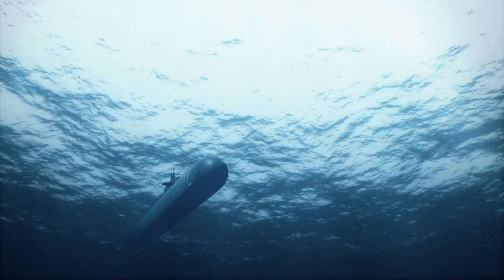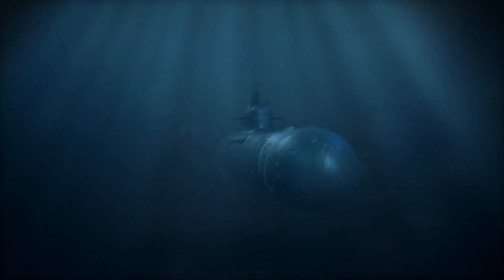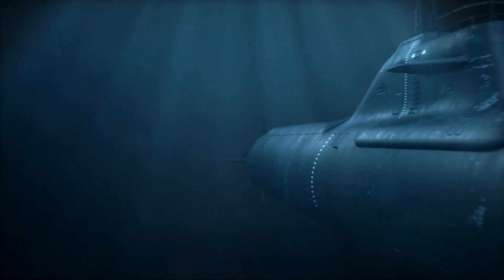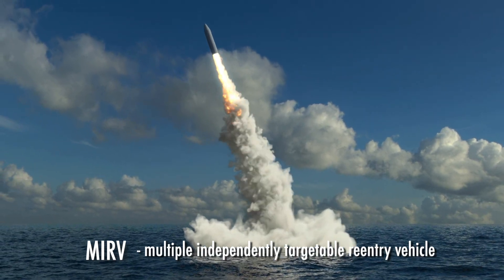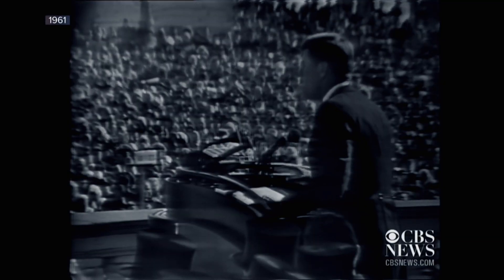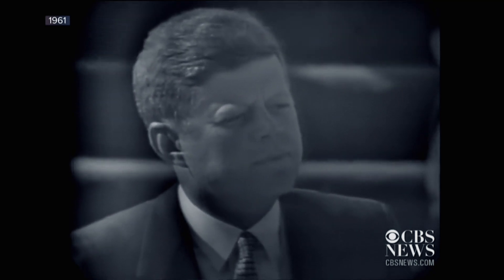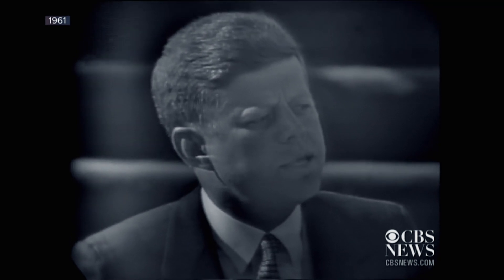The United States Navy maintains 14 Ohio-class ballistic missile submarines that serve as an undetectable launch platform for intercontinental missiles. Each of those submarines carries 24 Trident D-5 missiles containing, on average, four independently targeted warheads each. "We dare not tempt them with weakness, for only when our arms are sufficient beyond doubt can we be certain beyond doubt that they will never be employed."